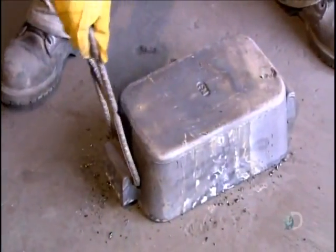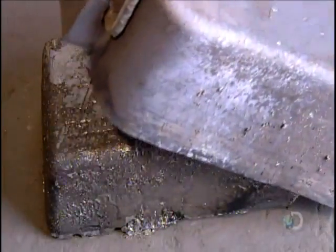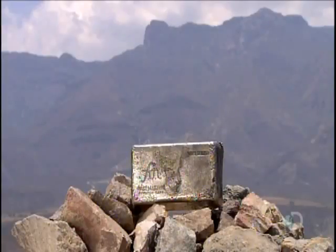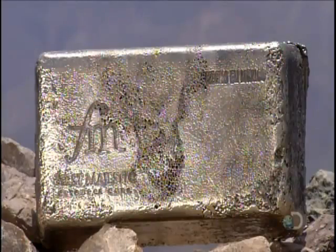In less than five minutes, the molten silver cools and hardens, enabling workers to extract what is now a silver bar. The mining company then sells the bars to a refinery for processing into industrial-grade silver.